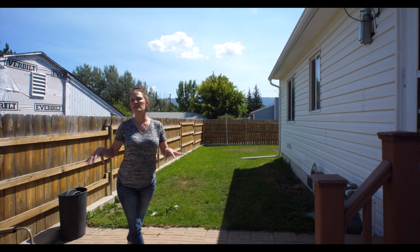Welcome to the backyard. This home is situated on a corner lot, is fully fenced, and has RV parking. We would love to show you this home, so call or text us today.